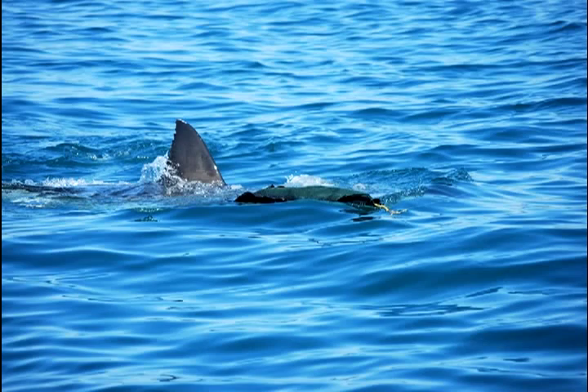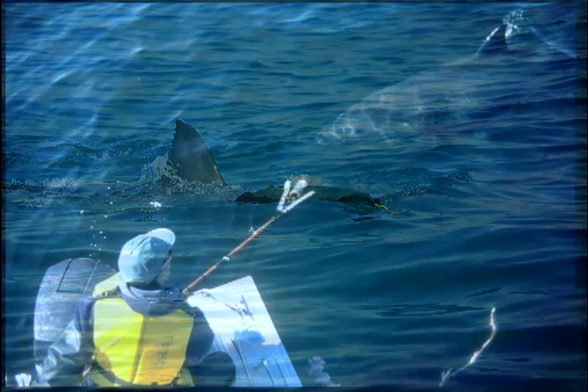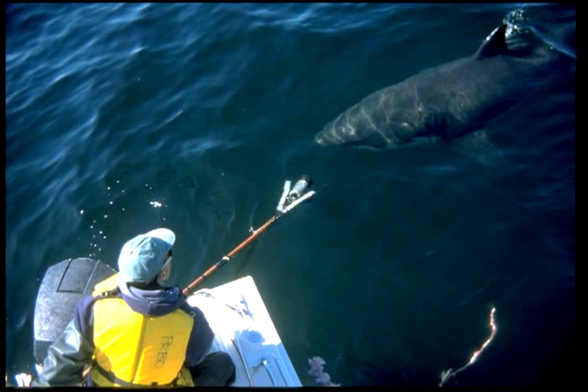And then if the sharks come around, we videotape them first, try to document what the shark looks like, who it is, and what their sex is. And then we go ahead and either tag them.